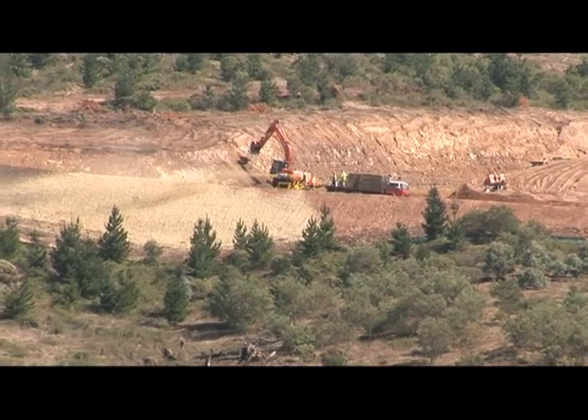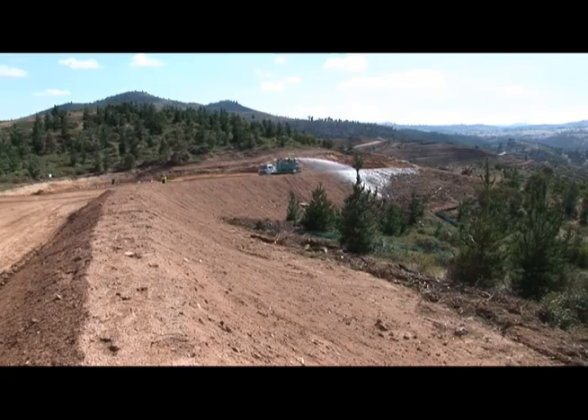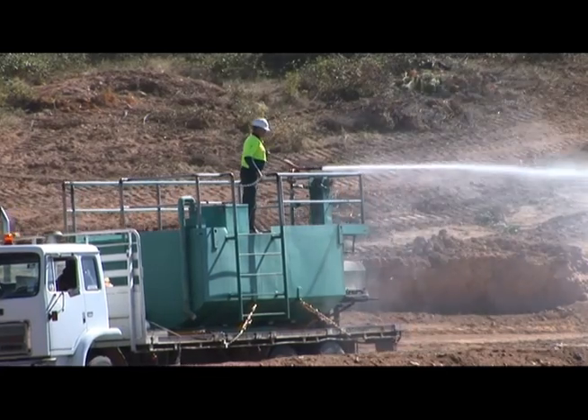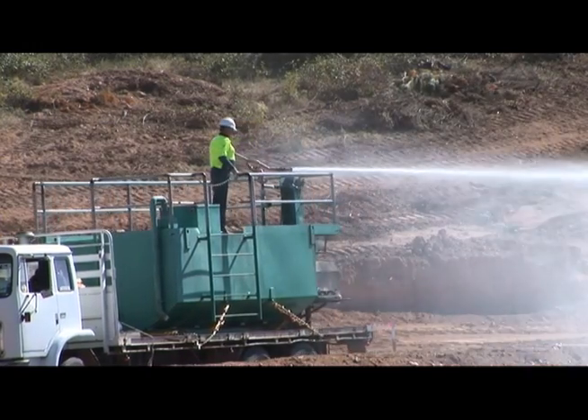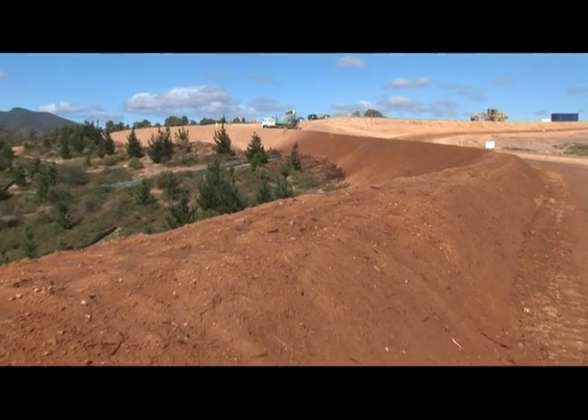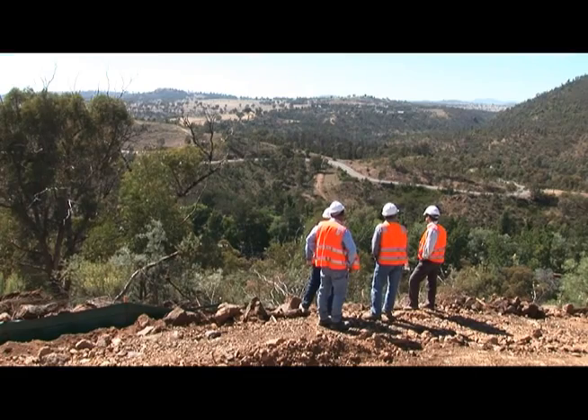What we're seeing here is some of the environmental work. These guys are spraying a mix of grass seed and water — non-potable water, I should point out — onto the embankments of the new haul roads that have been built. With all this lovely rain we've been having recently, that grass is beginning to sprout.